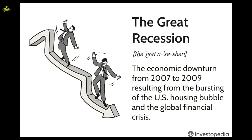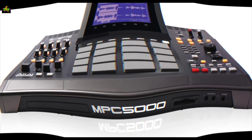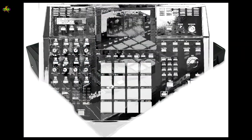Which is going to be tough, but not tougher than this: the housing market collapses, recession starts. But Akai just keeps doing it — another MPC comes out. This one is called the MPC-5000.